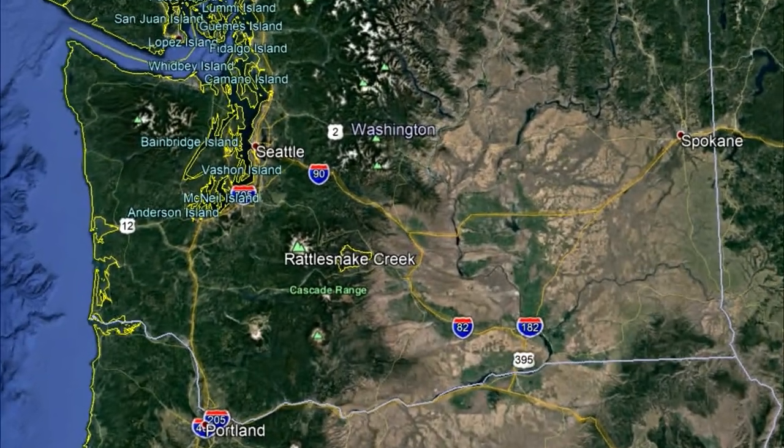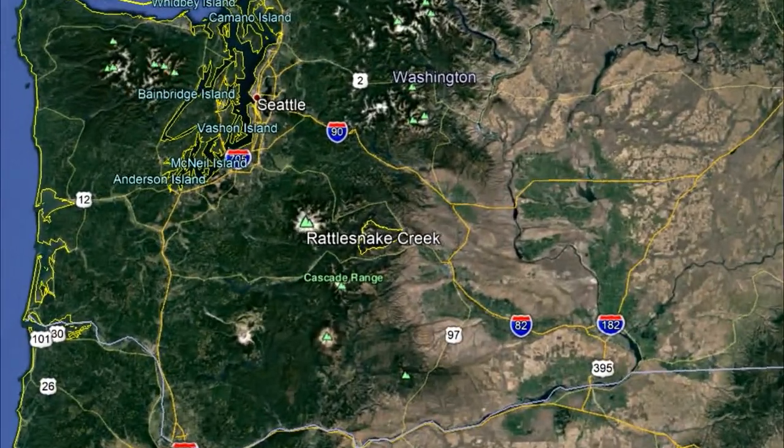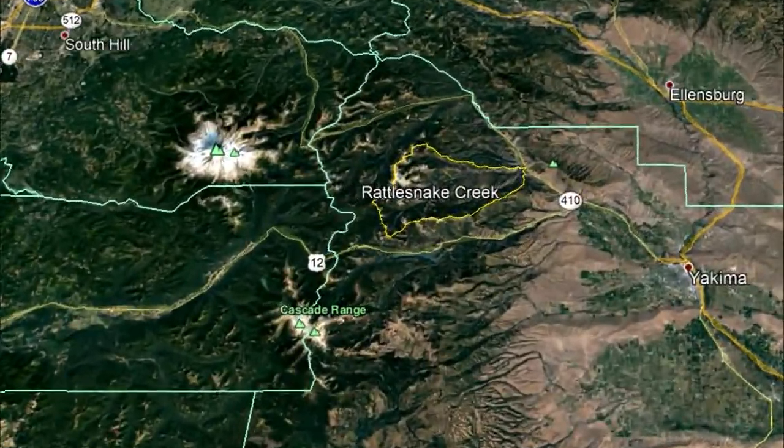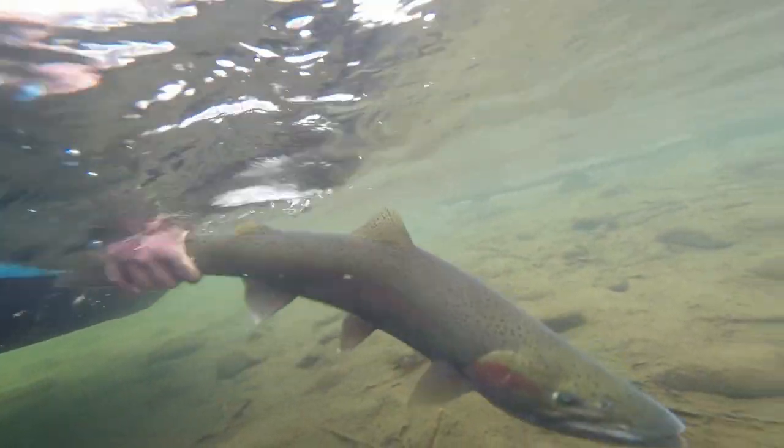Rattlesnake Creek is located in central Washington and is a major tributary to the Natchez River within the Yakima Basin. Rattlesnake Creek is home to multiple native species of fish, including threatened populations of both steelhead and bull trout.